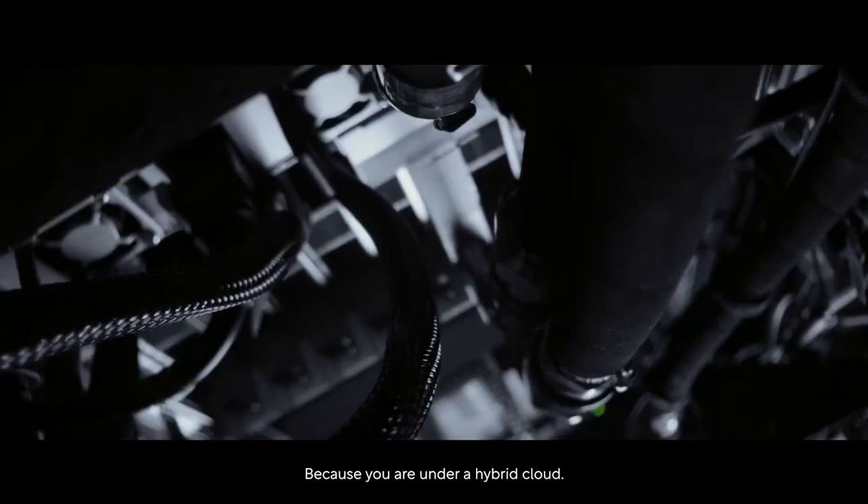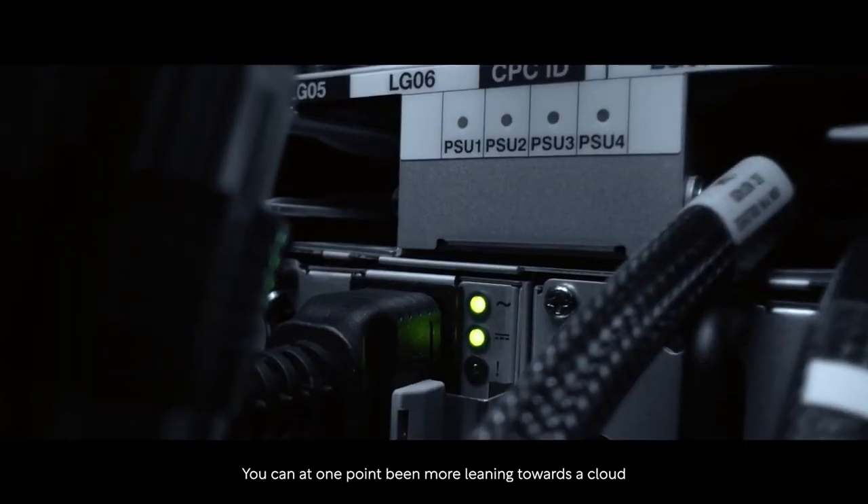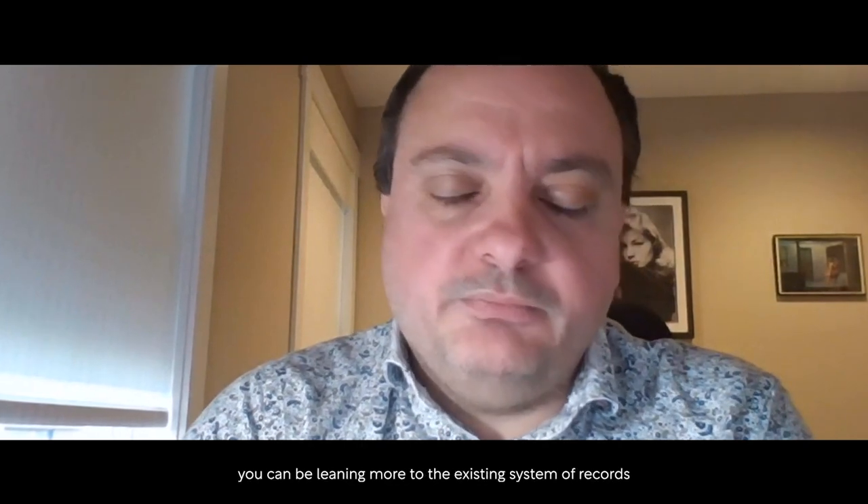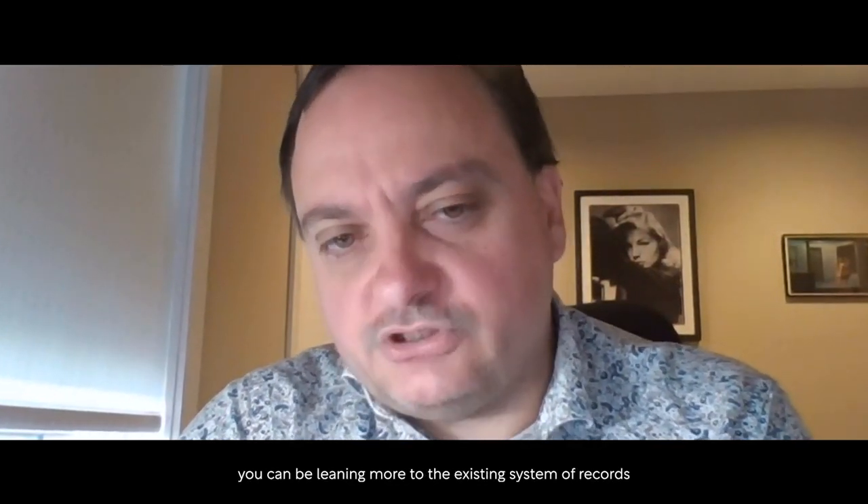Because you are under a hybrid cloud, you can at one point be leaning more towards the cloud, and at another point be leaning more towards the existing system of records hosted in your back end. That is the idea — flexibility.